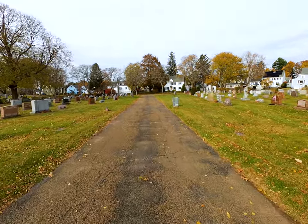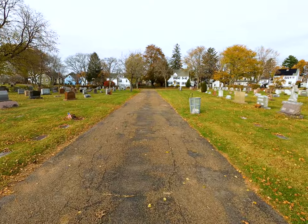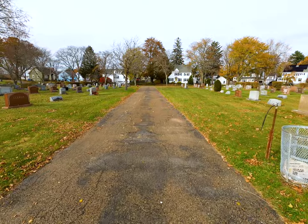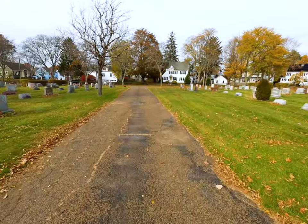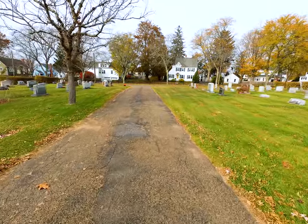Hemlocks at their biggest can grow to be like a hundred feet tall easy, and as old as 500 years, so I'm really expecting this guy to be really massive. I think the ones down south can grow a hair bigger, but even then this one should be quite sizable.